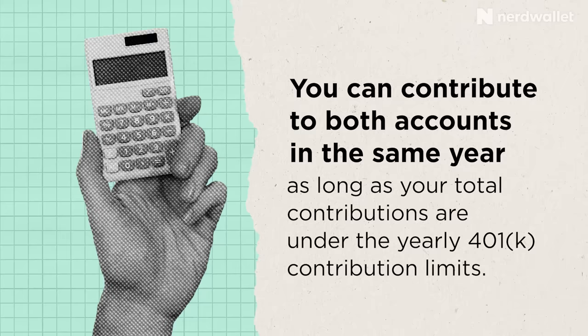Here are the cons of a 401k. You don't have as much control over your plan, the investment costs, and there's a more limited investment selection. Distributions in retirement are taxed as ordinary income, unless it's a Roth 401k, and you're required to take minimum distributions starting at age 72.